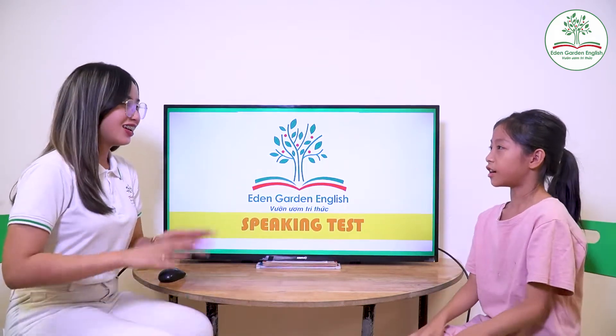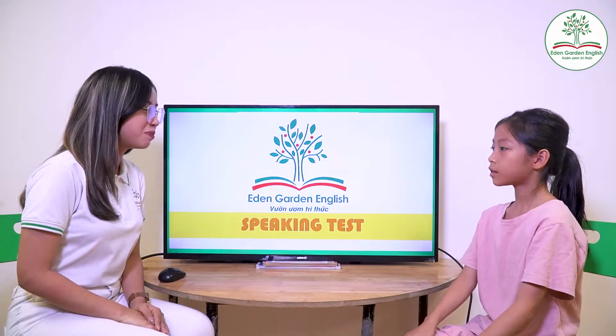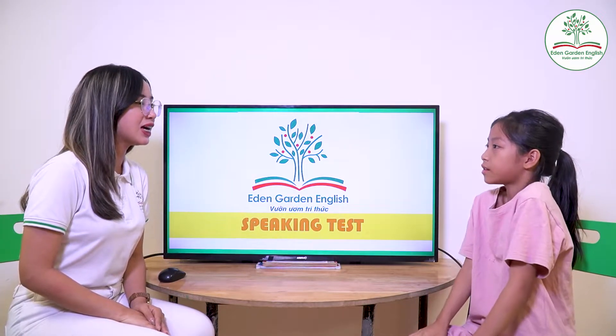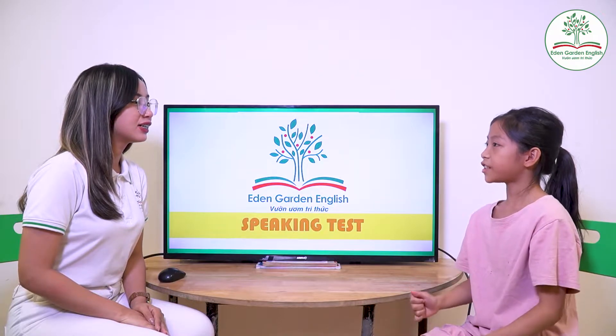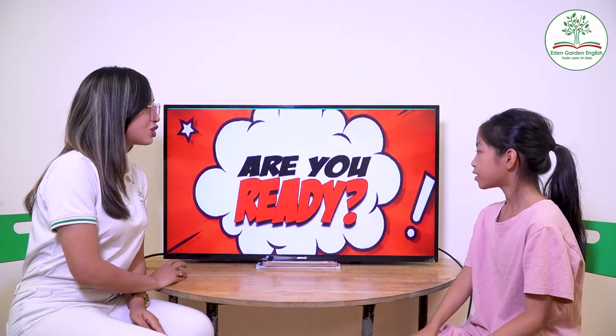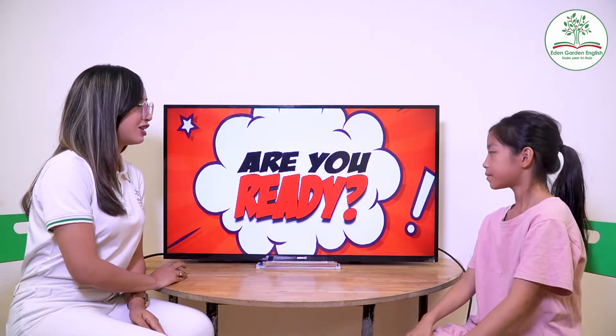Hello. Hello, teacher. How are you? I'm good. Okay, you're all good. What's your name? My name is Lisa. How old are you, Lisa? I'm nine years old. Okay, nine years old. Now let's start. Are you ready? Yes, I am. Good.